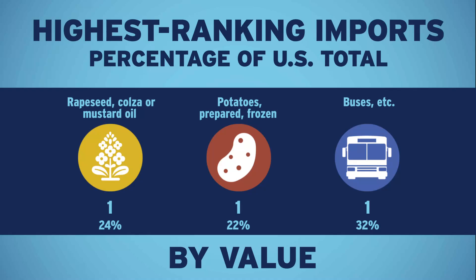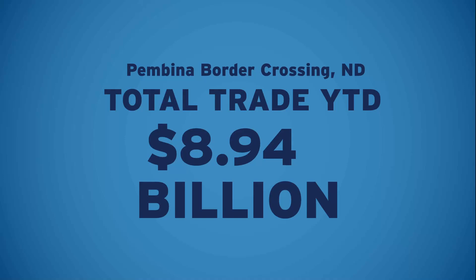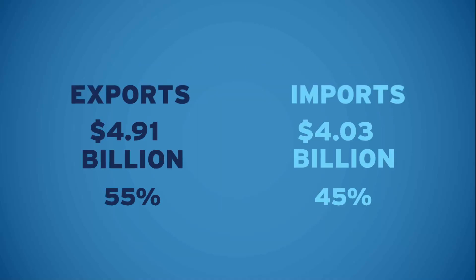Here's a look at the year-to-date total trade, as well as the total exports and total imports. Previously, we were looking at only the current month. Here's your port's rank overall.